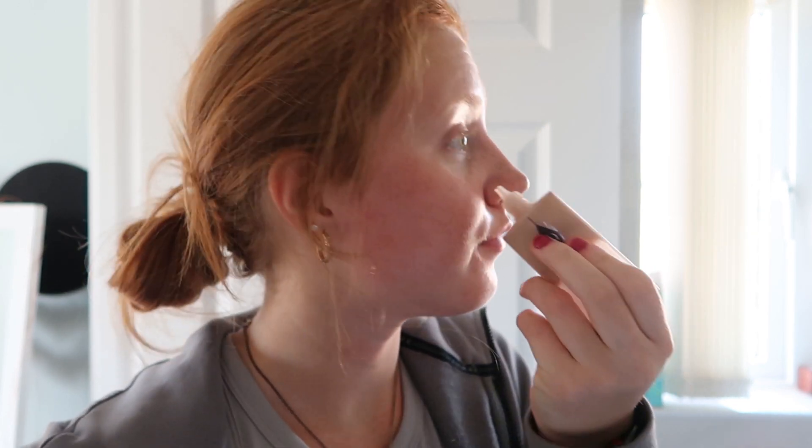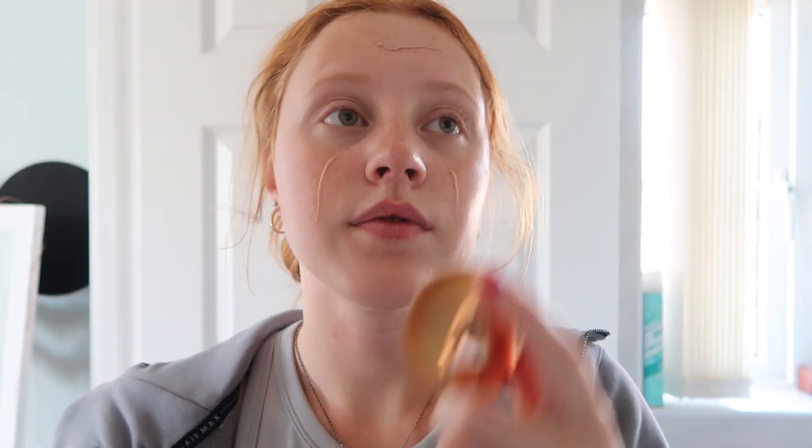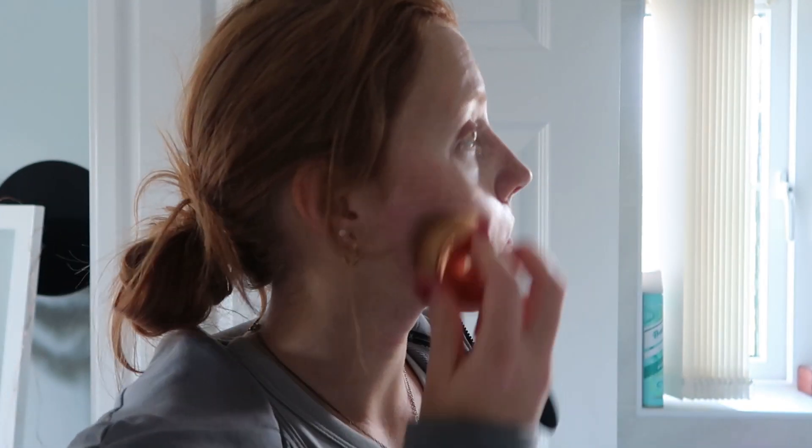Next I'm going to be popping on some Charlotte Tilbury Wonder Glow. This is like a little bit of a tinted moisturizer — it's not too thick but really nice for those days where you want a little bit of makeup on but you don't want a full face. I'm just going to rub this in with my brush and get it all moisturized into my skin.